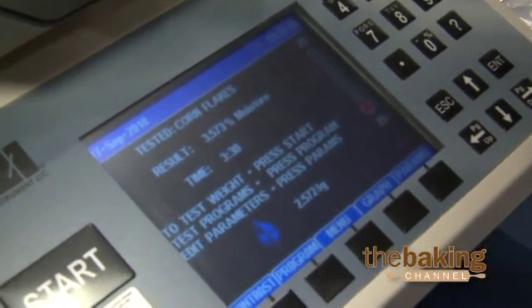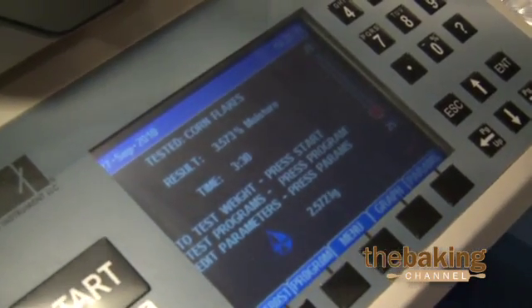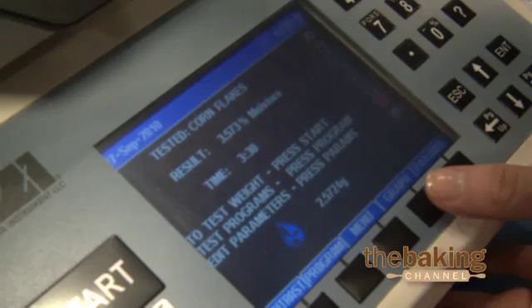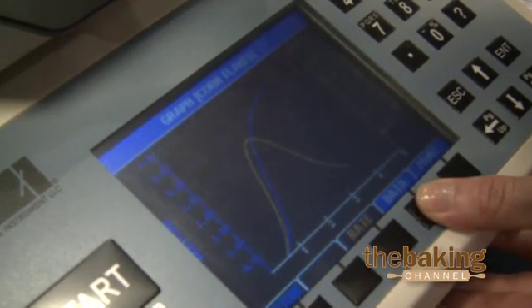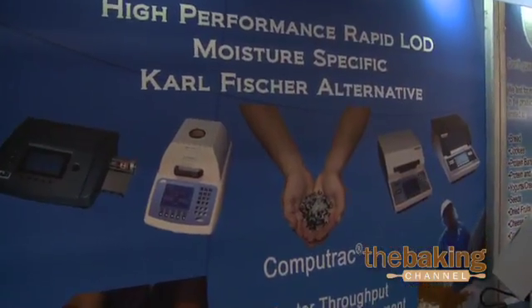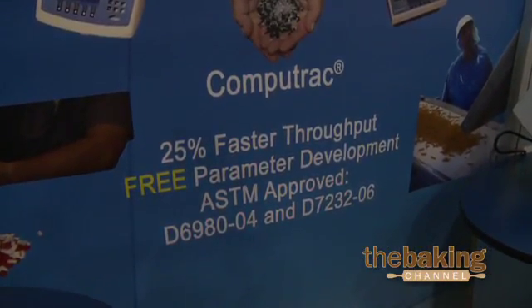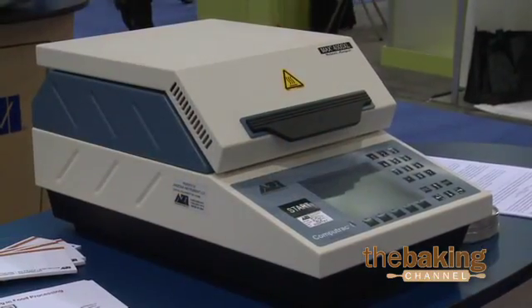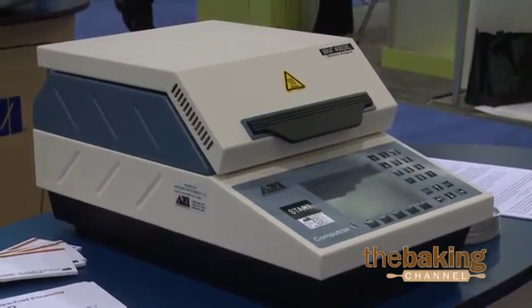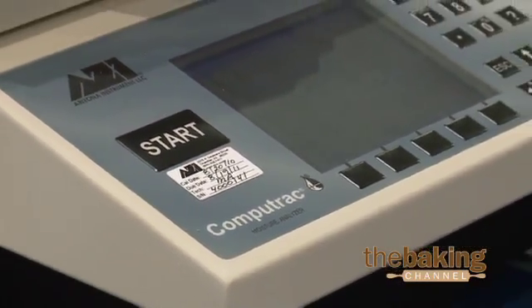Here you can see the results we've achieved when testing cornflakes — the percent moisture that was driven off, as well as the amount of time it took to drive off the sample. You can also view a real-time graphical analysis of the moisture's evolution. We ensure accuracy on our instruments by testing them versus the AOAC standards, whether it be the oven method, vacuum oven, Karl Fischer, or your preferred method of choice. These samples are first tested in our in-house lab on the AOAC method and then tested on the CompuTrack to ensure accuracy, repeatability, as well as speed of test times.